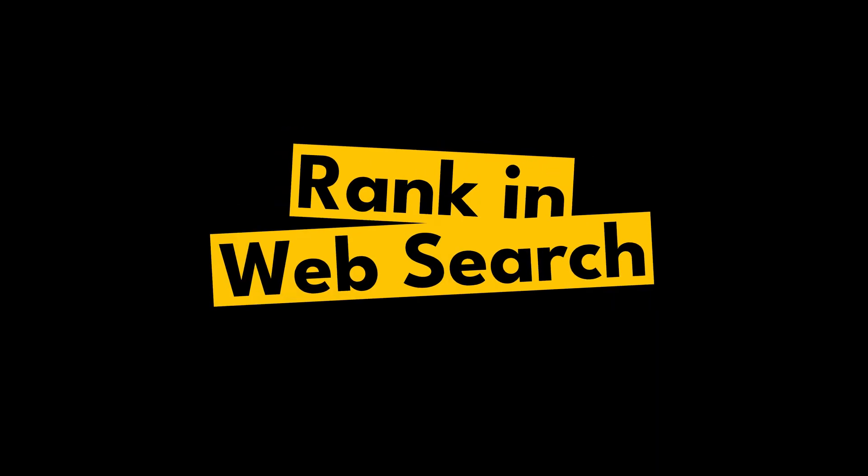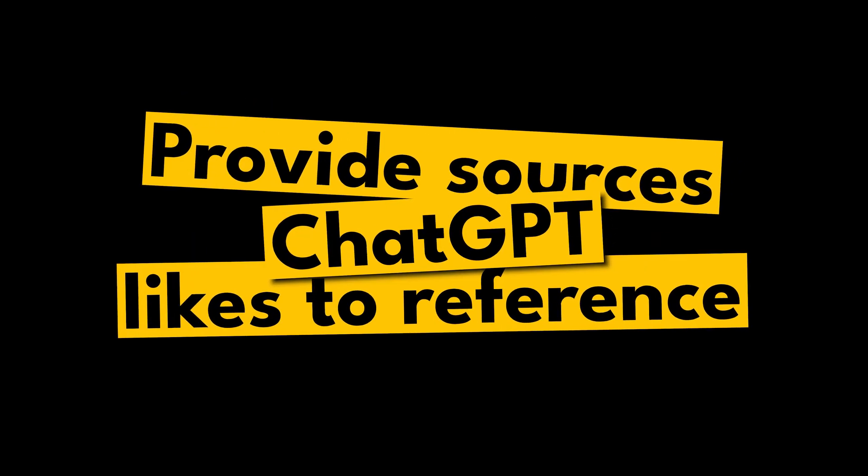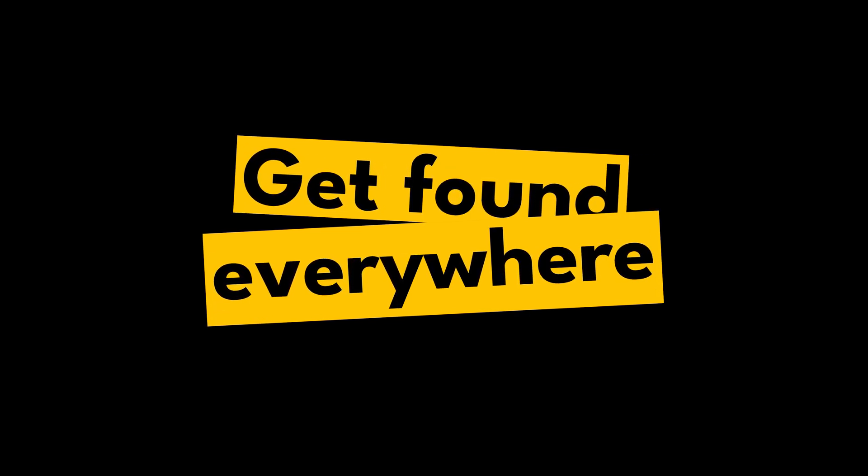So there you have it — three steps to getting ChatGPT to recommend your brand, products, and services. First, rank in the underlying web search. Second, produce the type of content ChatGPT wants to reference — go heavy on data, statistics, and first-hand experience, providing things ChatGPT can't get from its own knowledge. Third, make sure you're being found everywhere online through digital PR — mainstream publications, niche publications, user-generated content sites, and blogs. The more places you're found online, the greater the chance ChatGPT finds you and the better the underlying models understand what you sell.